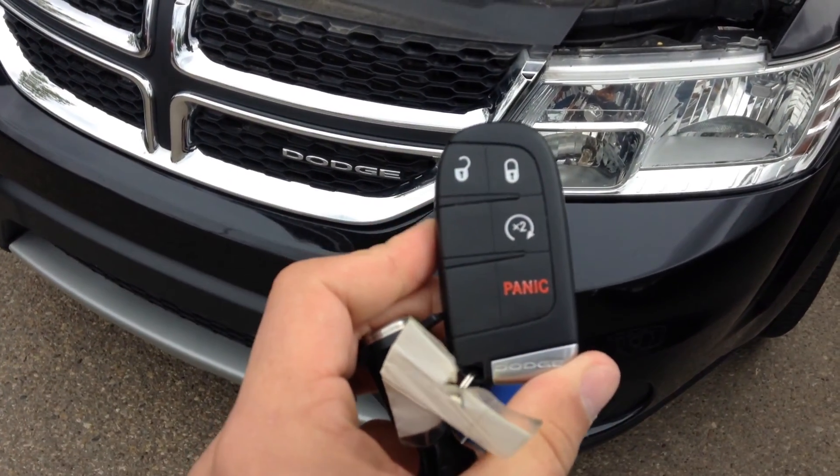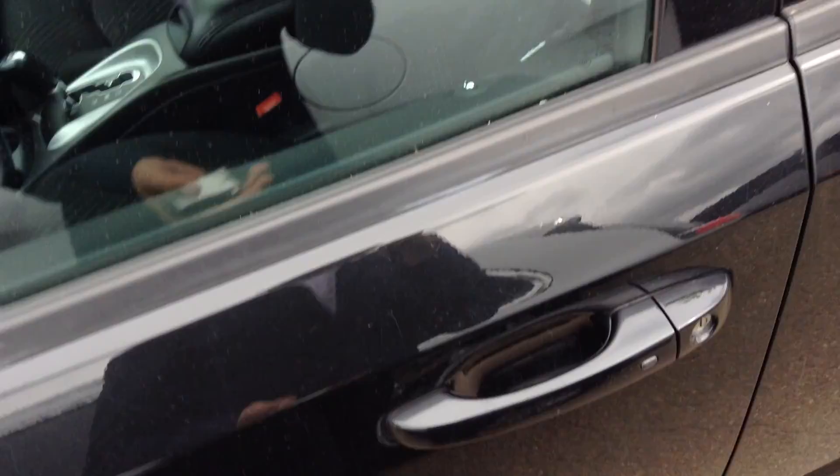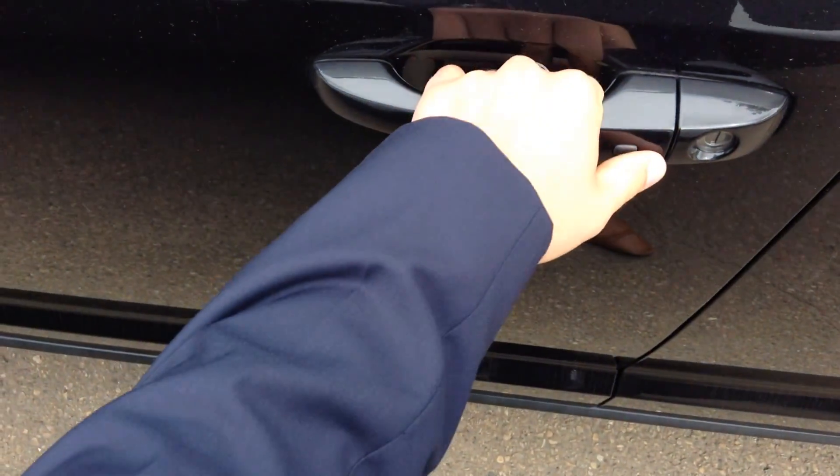Looking at the key, you can see keyless entry and remote start. With keyless entry you keep the key in your pocket, reach out for the door, and it's gonna unlock on its own. This vehicle has only 38,000 kilometers on it.